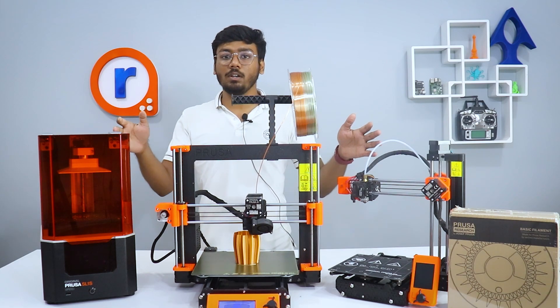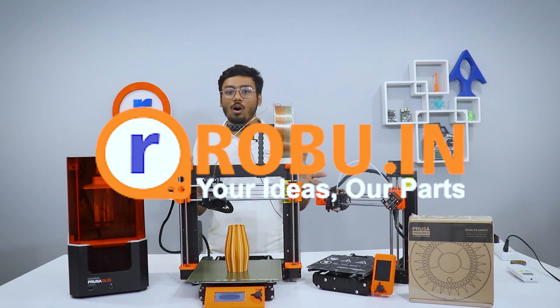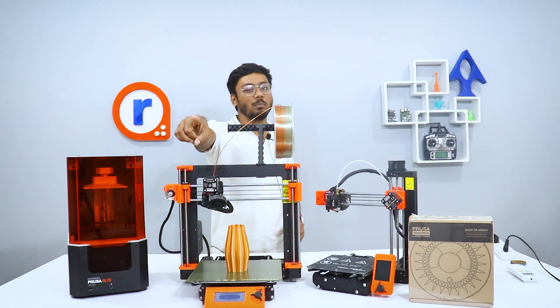And the best part — all 3 of these 3D printers are now available on your favorite store, Robu.in. So order now and get a flat 10% discount on your purchase, valid for the next 7 days. Happy printing!